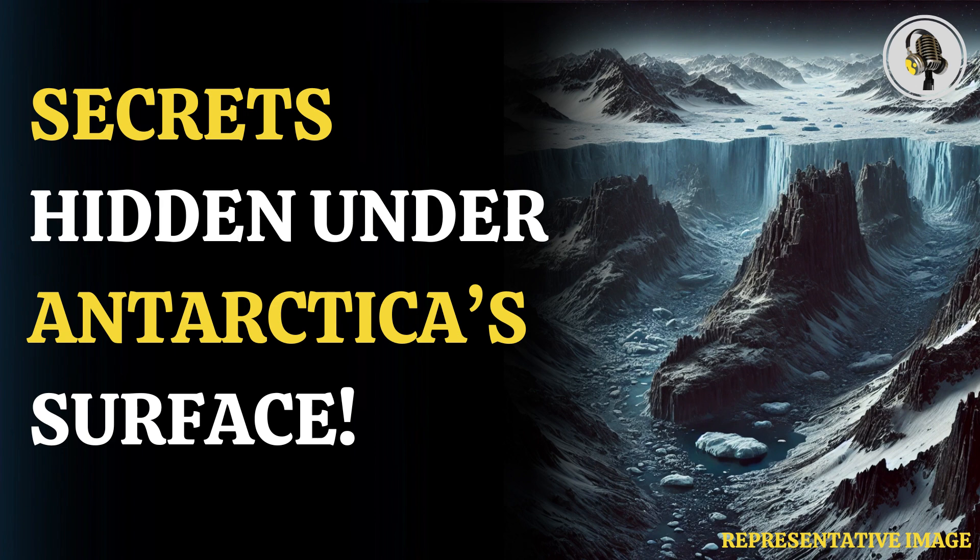Antarctica is hiding mountains and canyons under its ice sheet. A new map of the landscape underneath has been revealed, assembled by a team of international scientists led by the British Antarctic Survey. It is the most detailed map of a region that lies below the ice of Antarctica.